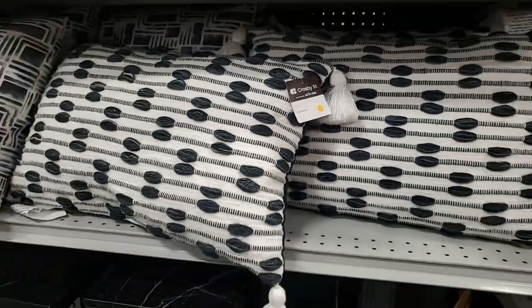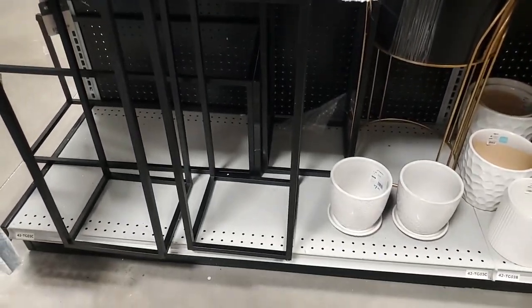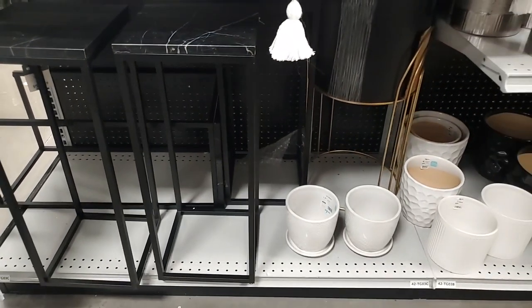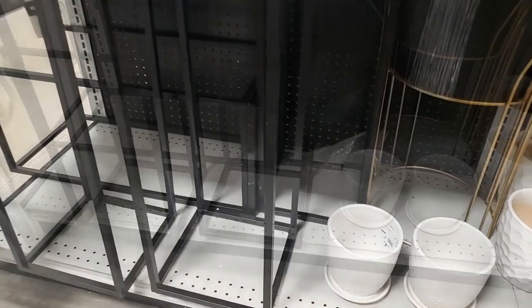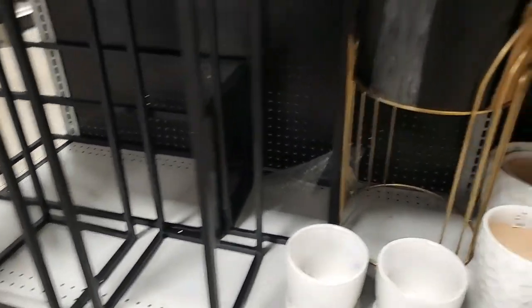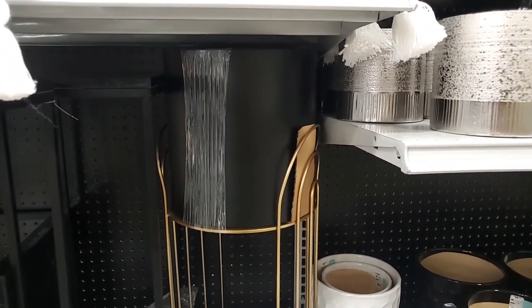I think they're still getting the pricing out on some things. And look at this - that's so pretty, I like that with the marble effect on the top. Let's see if I see a price on that one. Okay, that little table is $40 - it's pretty. And then they have the bigger gold planter with the gold stand with the black planter but I don't see a price.